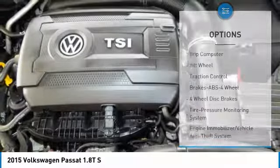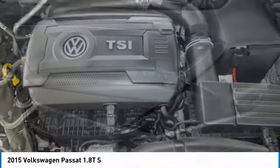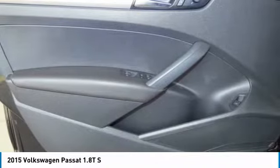Power steering, cruise control, AM FM stereo radio, rear defrost, FWD, and bucket seats.